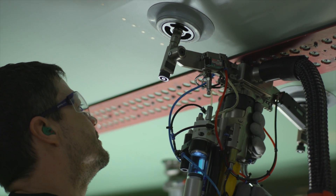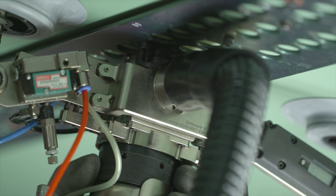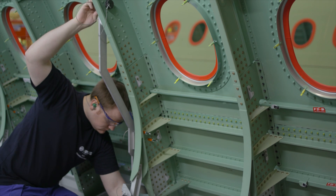We build up the forward and upper fuselage. After that we move them to the south side for equipment installation, and after that they move by ship to France — to St. Nazaire and to Toulouse.